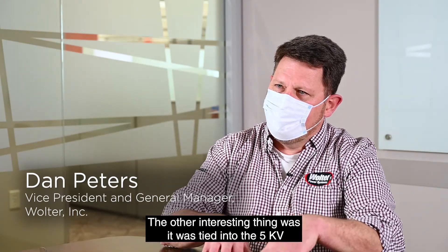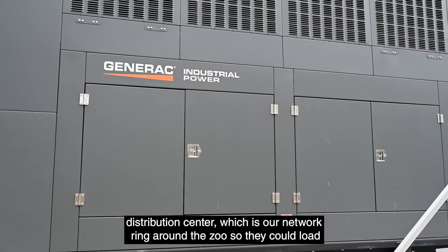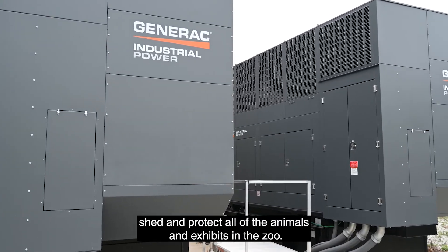The other interesting thing was it was tied into the 5kV distribution center, which is our network ring around the zoo, so they could load shed and protect all of the animals and exhibits in the zoo.